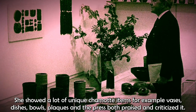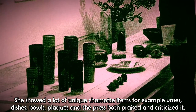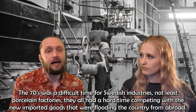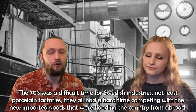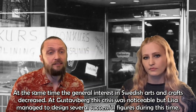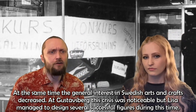She showed a lot of unique chamotte items — vases, dishes, bowls, and plaques — and the press both praised and criticized the work. The 70s was a difficult time for Swedish industries, not least for ceramics factories. They all had a hard time competing with the new imported goods flooding the country from abroad. At the same time, general interest in Swedish arts and crafts decreased, and at Gustavsberg this crisis was notable.